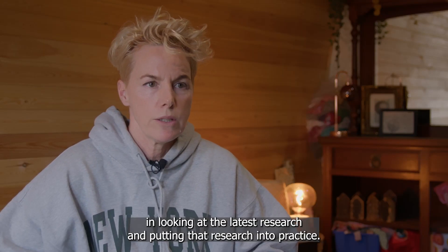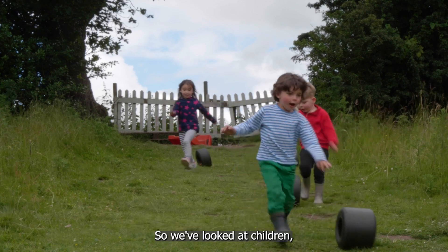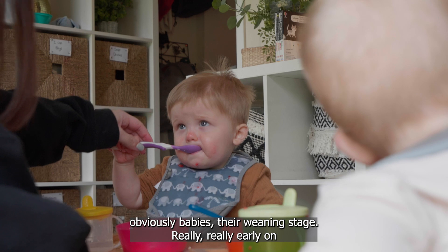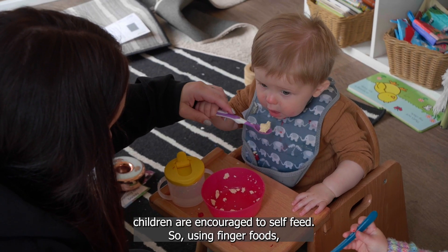We're always interested in looking at the latest research and putting that research into practice. So we've looked at children — obviously babies — at their weaning stage. Really early on, children are encouraged to self-feed using finger foods.